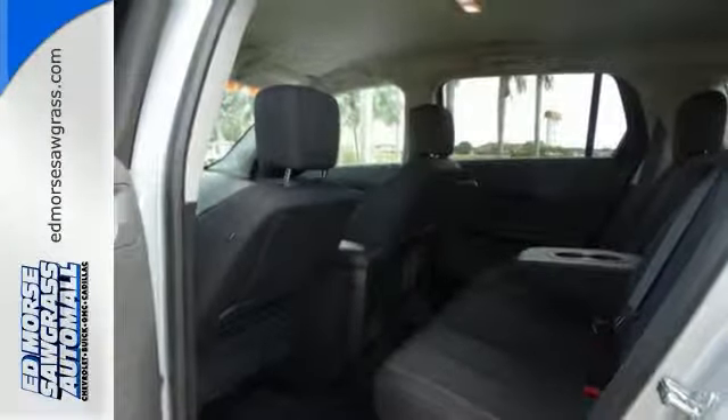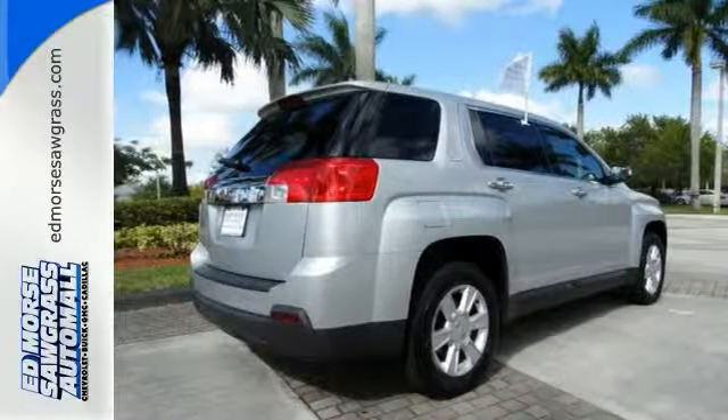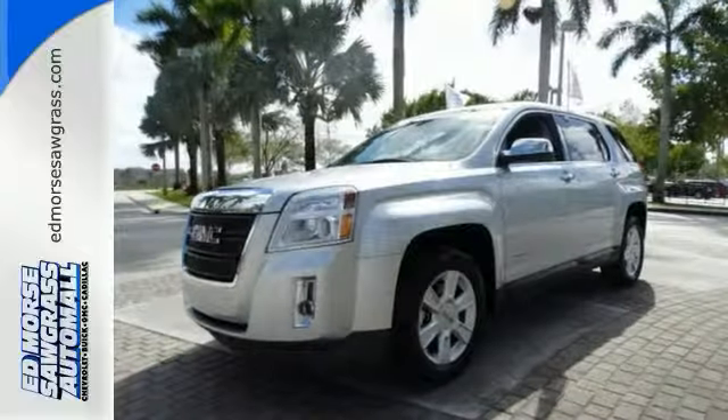This fun to drive Terrain will bring a smile to your face with its head-turning style and superb performance, and an even bigger smile when you see how much you'll save on gas. Make it yours today.